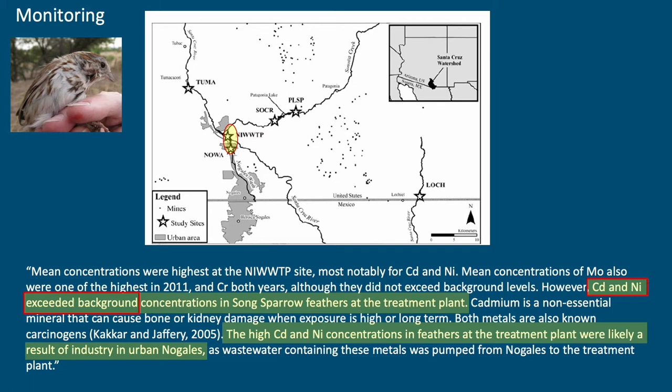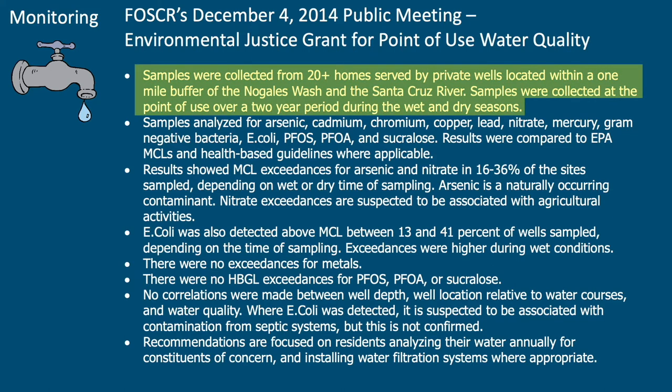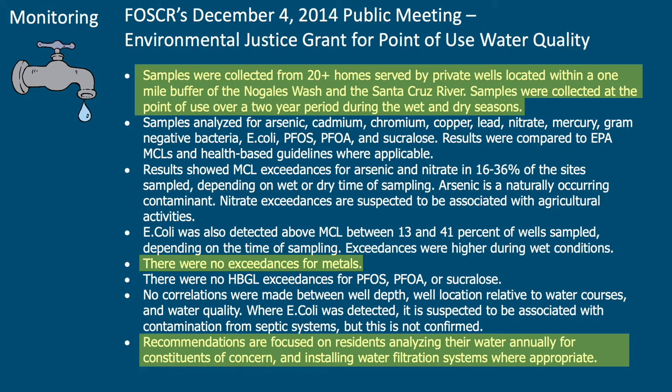What about public health? EPA funded an environmental justice grant for FOSCR to advertise to the general population and sample point-of-use water to let people know if there was anything to worry about. Based on respondents, they sampled about 20 homes within a one-mile buffer of the Nogales Wash and the Santa Cruz River. Over a two-year period they found no exceedances for metals — probably because they're all getting tied up in the clays — but they did find that levels of nitrates, E. coli, and arsenic were elevated. The recommendation was to sample your well and have it analyzed if you're using it for drinking water, especially during the monsoon.